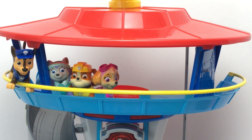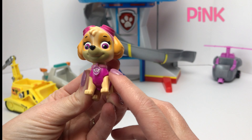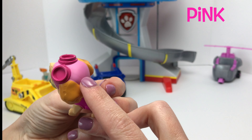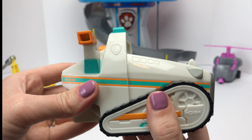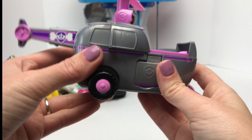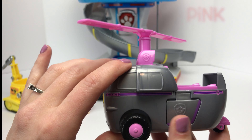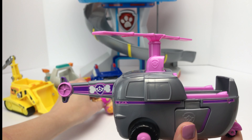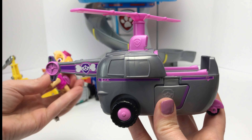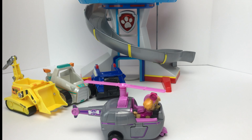Alright Skye, you're up next! Come on down! Skye wears the color pink, and she is our flying pup. Can you guys help me find a pink vehicle? What about this one? This one is teal and orange. What about this one? This one does have the color pink on it, and it looks like it goes in the sky. It's a match! Let's take to the sky!